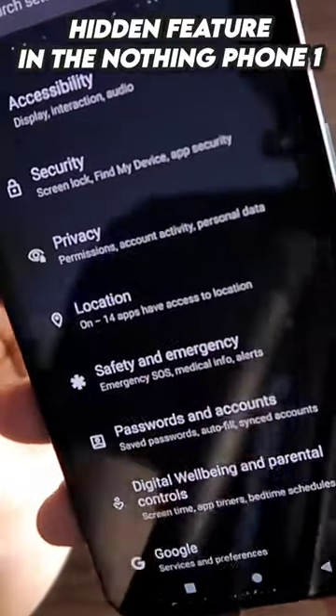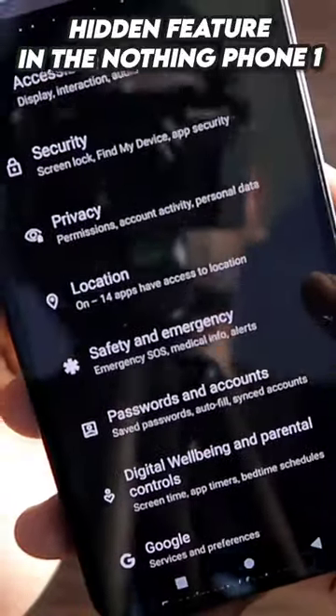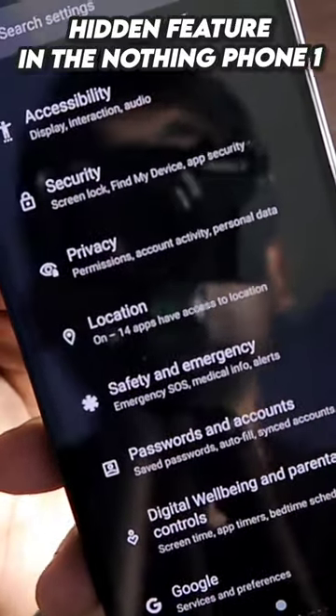I have the Nothing Phone 1, and this is a really crazy hidden feature in this phone which you should activate. I have not seen this feature in any other phone recently.